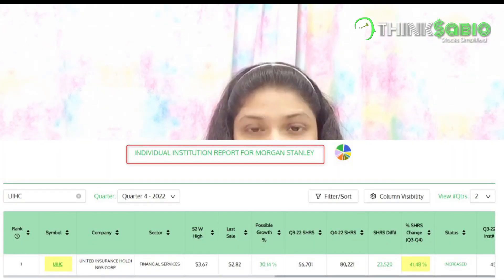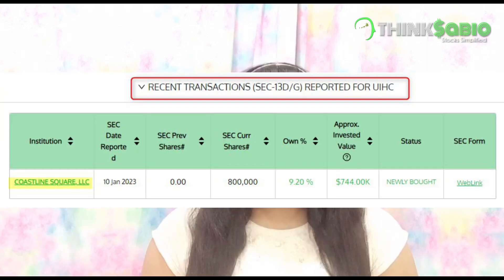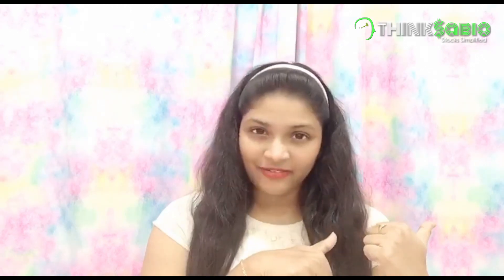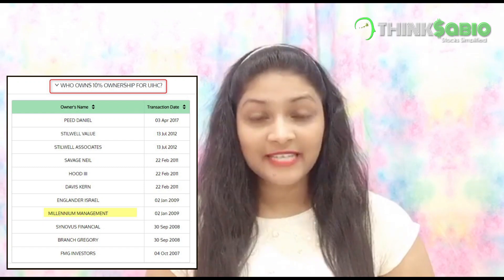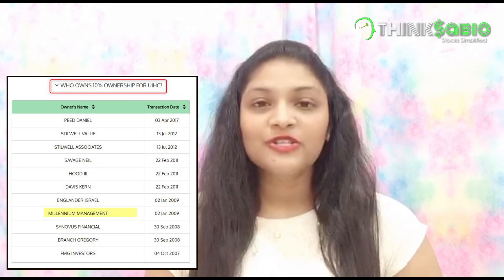Morgan Stanley has increased shares of UIHC by 41 percent, and we have a 13G transaction on January 10th by Coastline Square LLC, which gave us more confidence. Besides this evidence, Millennium Management has a 10 percent stake in UIHC, which makes this a potential opportunity, so let us study further into UIHC and see if we can catch the upcoming momentum.